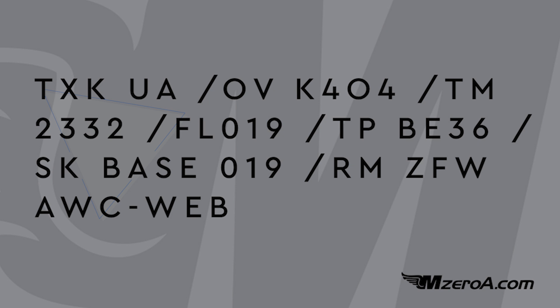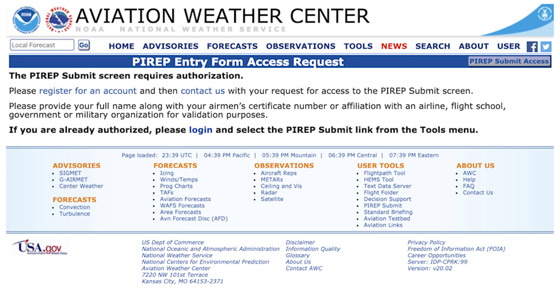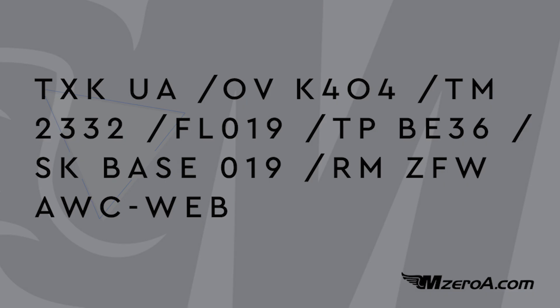If you have an aviationweather.gov account, there's a PIREP entry form access request. Once you're logged in, it's a bit cumbersome — you have to contact them and say you'd like them to unlock your ability to send PIREPs. Once unlocked, you can send your PIREPs through AWC, the Aviation Weather Center. That's exactly how this pilot submitted it — AWC web in the remarks. That requires landing, getting back to the house, and typing it all out. That's a diligent pilot who took extra steps to get a PIREP out there.